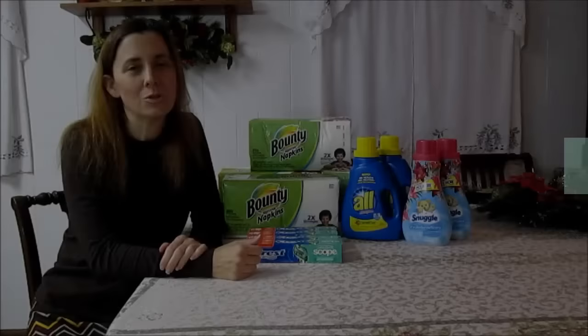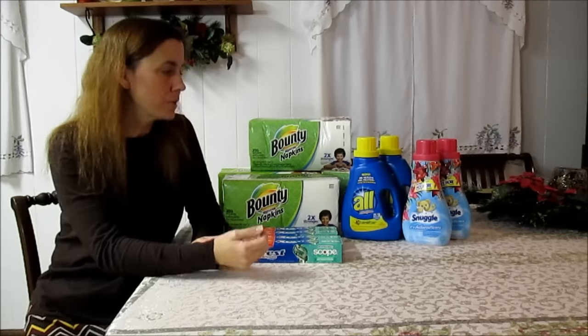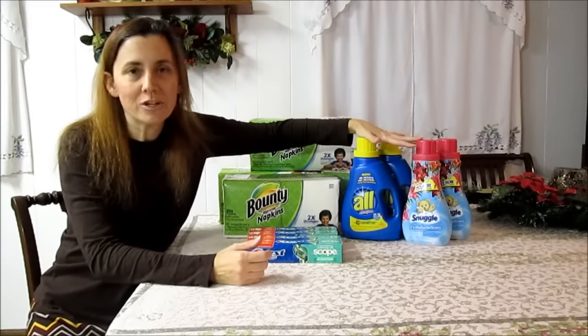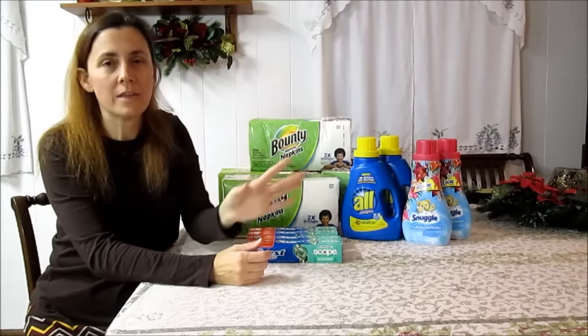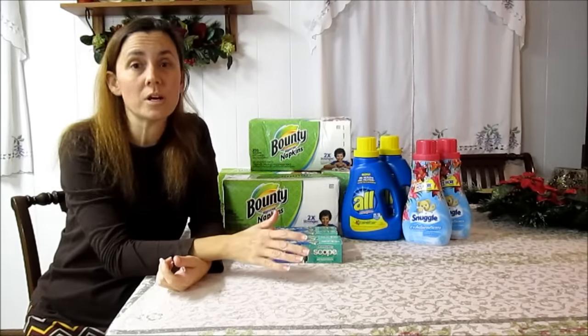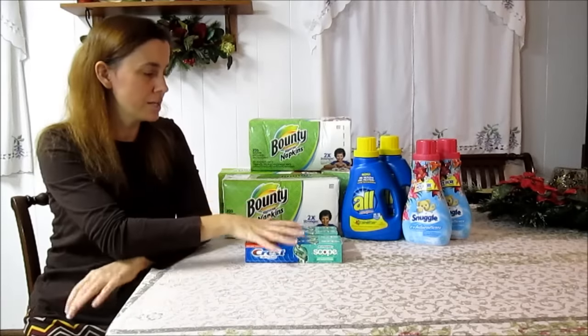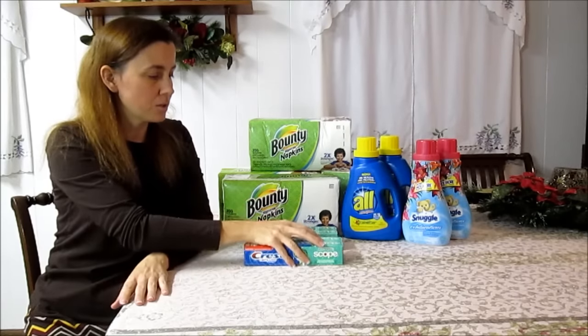Kroger's new mega event started today, November 30th, and it runs through December 13th, so we have plenty of time to stock up on some really good deals. These were the deals that were my favorite and they were posted in the ad, so I really went to the store without knowing what else was going to be in the mega event, because the little list Kroger has at the front of the store that tells you everything included — our store didn't get that, so I just went kind of blindly.